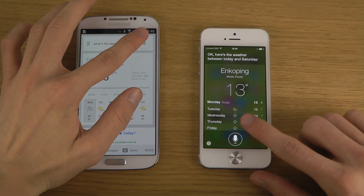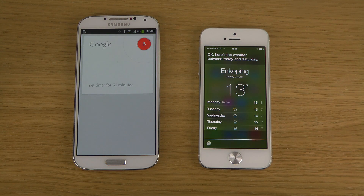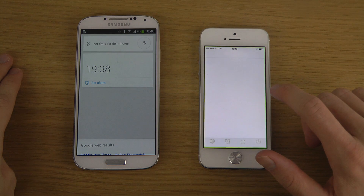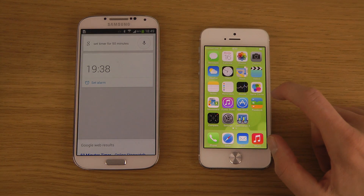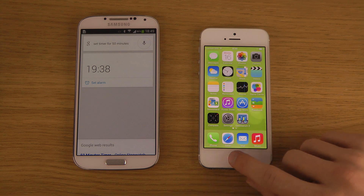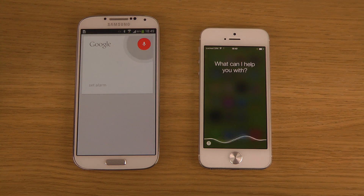Let's try some other things. I said 'Set timer for 15 minutes.' There we go — you can see we have an option to disable it there. I can tap on it and go instantly into the console, but both work really, really good here.